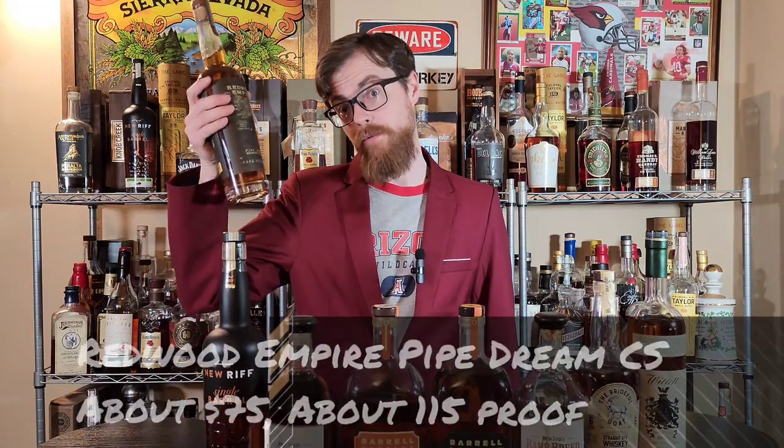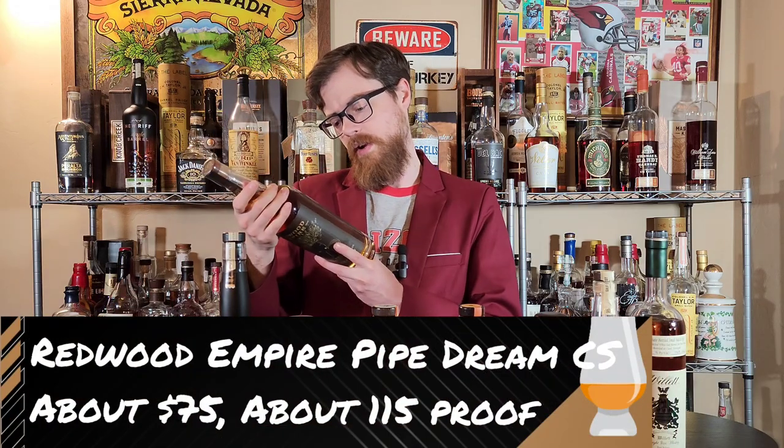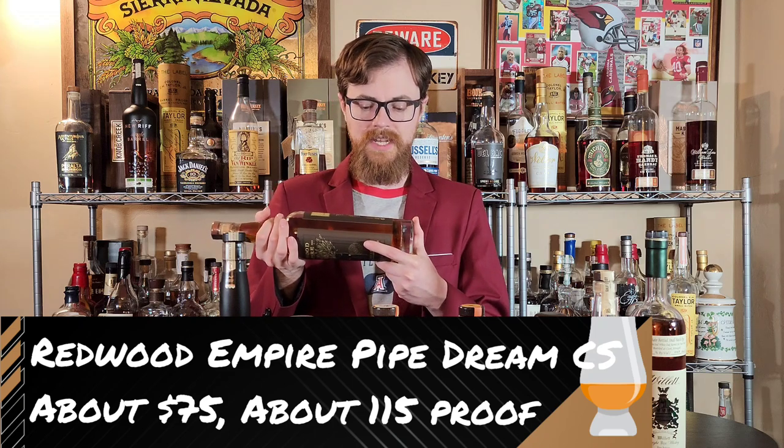Redwood Empire Pipe Dream Cask Strength. This is going to be a blend — and I was surprised by this — distilled in California, Indiana, and Kentucky. So it's a blend of stuff from Indiana and Kentucky mixed in with their own juice. Maybe that is why it tastes so unique. It doesn't taste like MGP to me; it doesn't taste like Kentucky to me. It's very unique, very tasty. Really like that bottle.